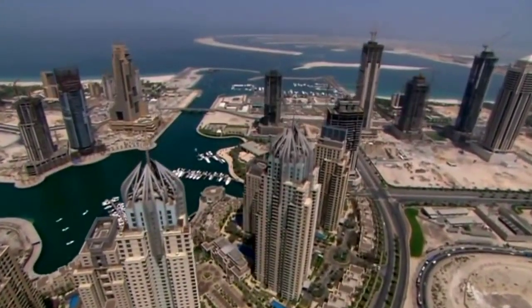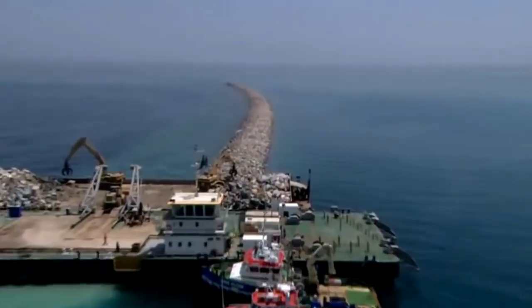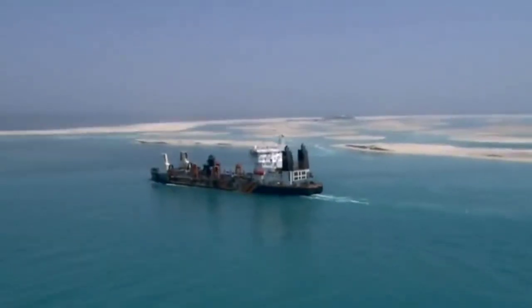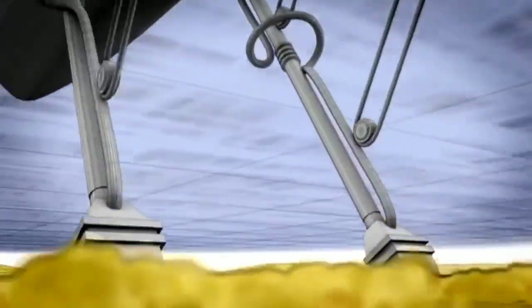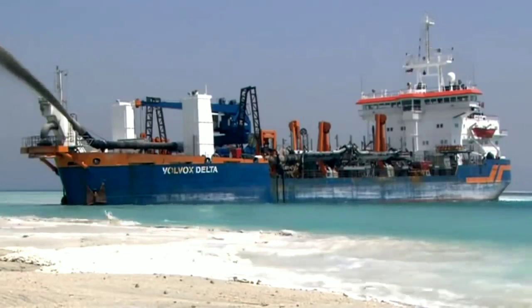In April 2002, the first section of the breakwater rose three meters above the sea, allowing Palm Island construction to intensify. However, finding the right sand became a significant hurdle. While Dubai has an abundance of desert sand, it proved unsuitable due to its fine particles. The team found a solution six nautical miles out at sea, where coarse sand — resistant to wave impact — was dredged from the gulf seabed. This sand, pumped and sprayed into place, formed the foundation for Palm Island.